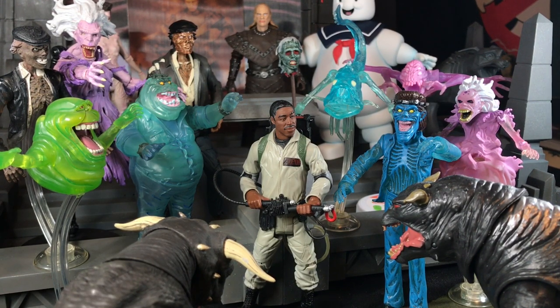Welcome to part four of my Ghostbusters movie toy retrospective and comparison battle. Yeah, that's right, part four. If you watched parts one, two, and three, thanks a lot.